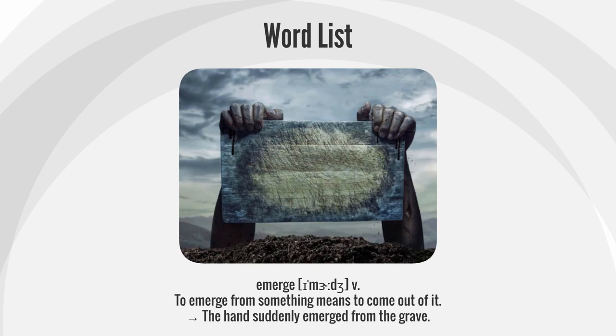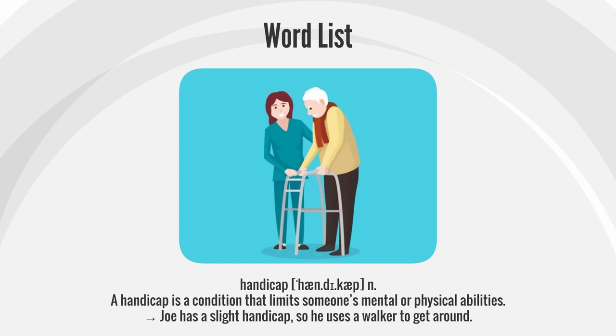Emerge. To emerge from something means to come out of it. The hand suddenly emerged from the grave.